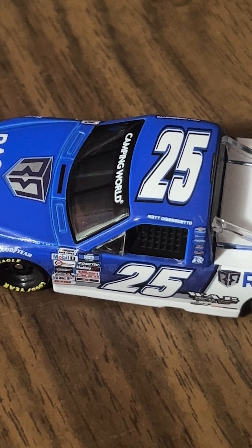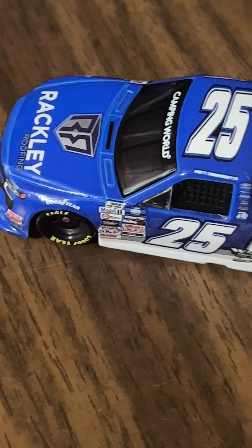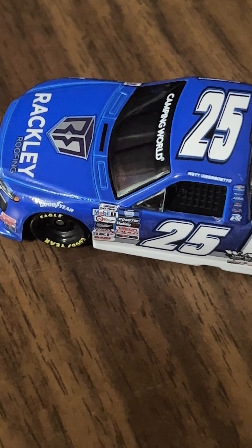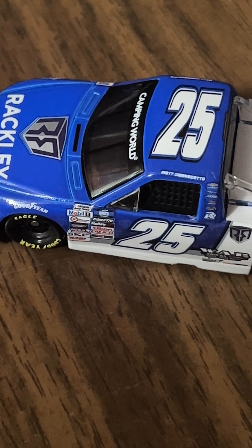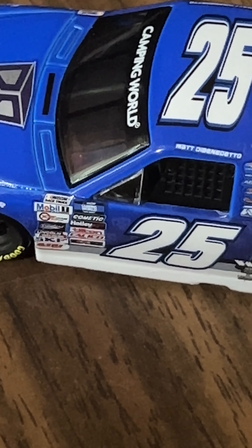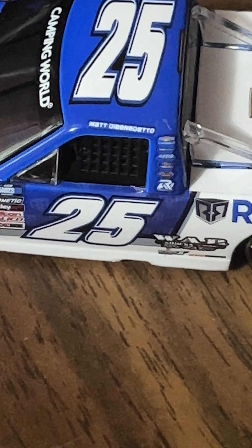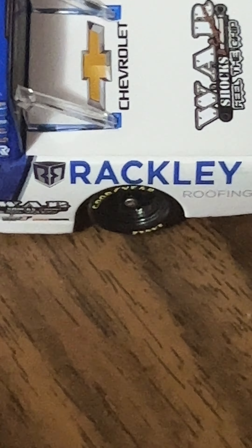You've got all the contingency sponsors down the side — I'm not going to go over all of them. You guys can pause the video and take a look. You've got 25 and Rackley Roofing on the side.